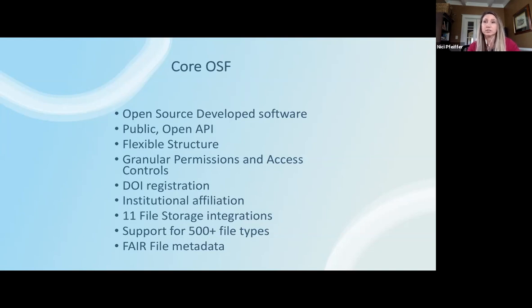You can affiliate your institution. The OSF supports 11 different file storage integrations, allowing you to connect with where you're currently working without moving files back and forth. The OSF also supports over 500 different file types, meaning special files can be rendered and viewed in the browser. And file metadata is coming very soon — something we've been working on and are excited to offer later this year.